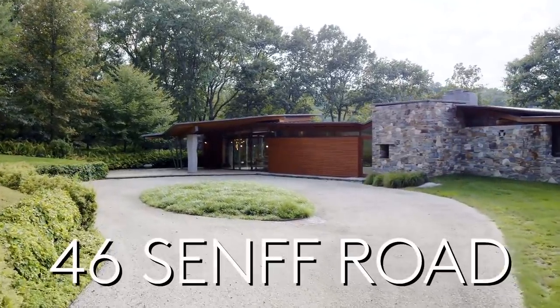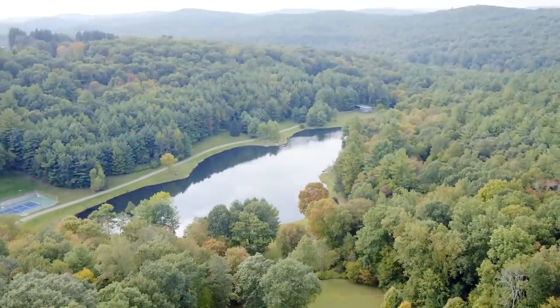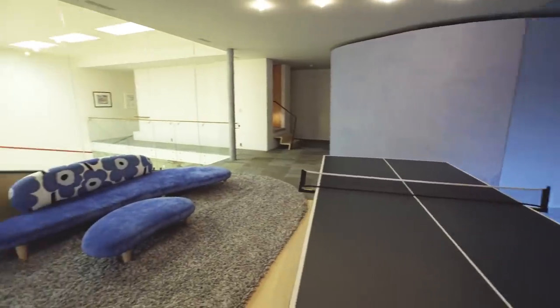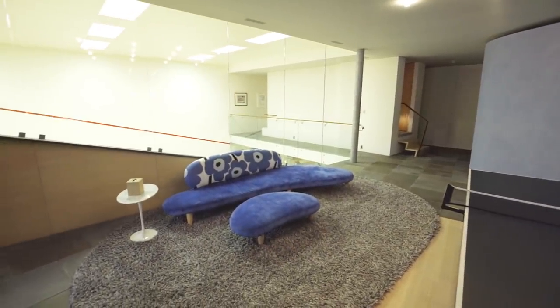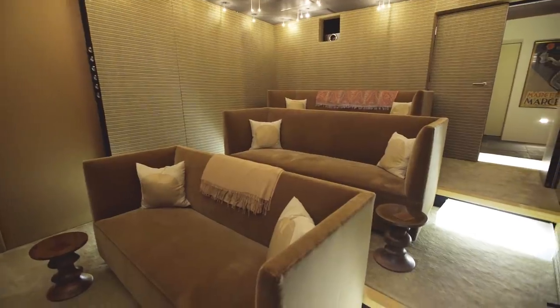Welcome to 46th Synth Road in Washington, Connecticut, located 90 miles from New York, set in the Litchfield Hills of Connecticut. Behind me is the main house and there are five bedroom suites, an entire lower level that is all about play with a squash court, indoor-outdoor pool, and also the most amazing movie theater.